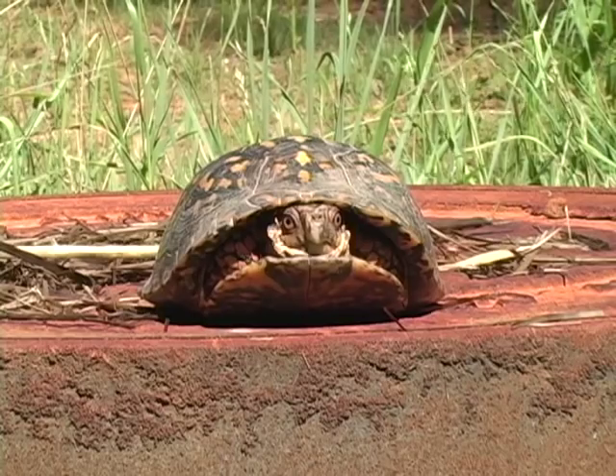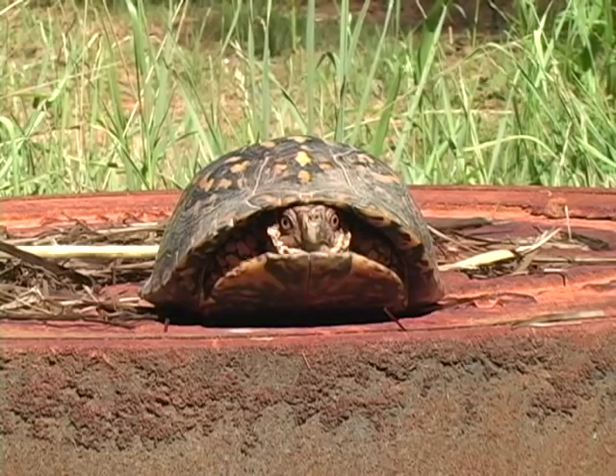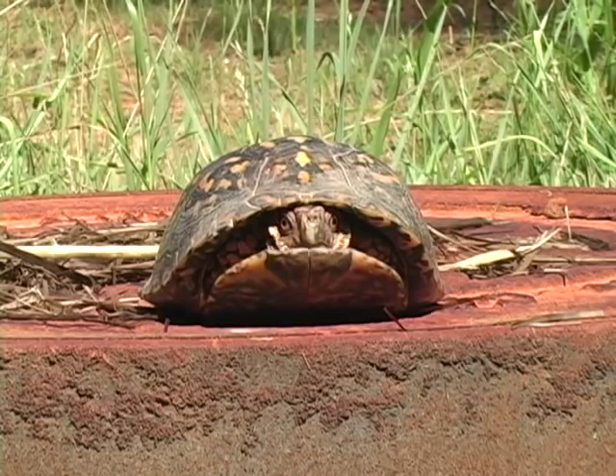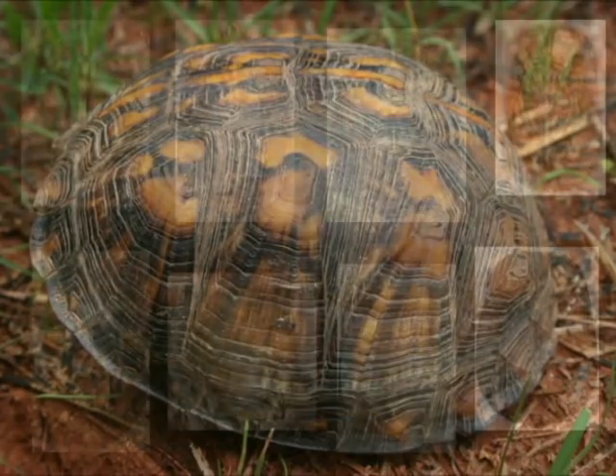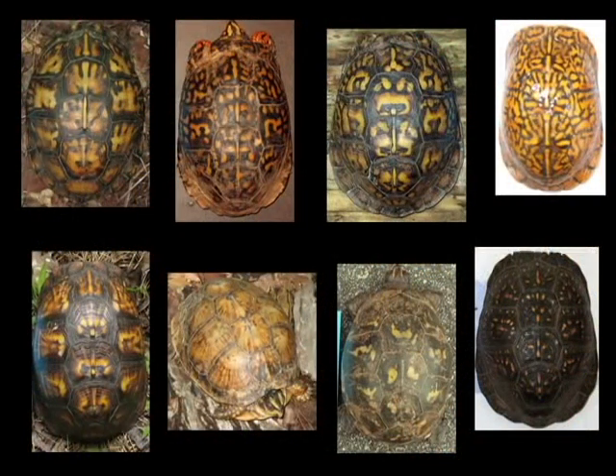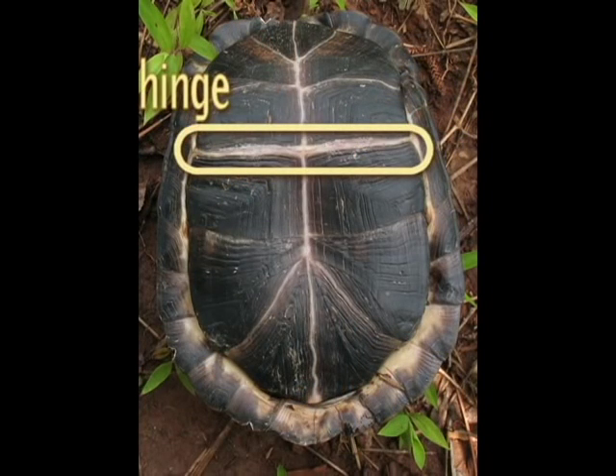Box turtles are named for their ability to completely box up inside their shell when they feel threatened. Their top shell, called the carapace, is highly domed and usually very colorful, with streaks, blotches, or mottling that can be various shades of yellow, reddish, orange, or brown. The hinge, located on the plastron, or bottom shell, is what allows the turtle to close up tightly inside its shell.